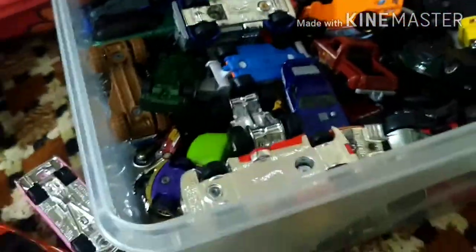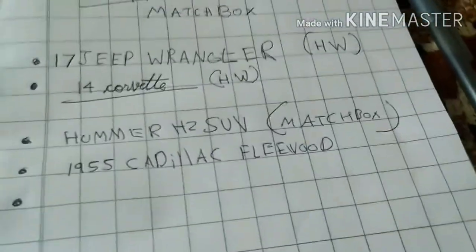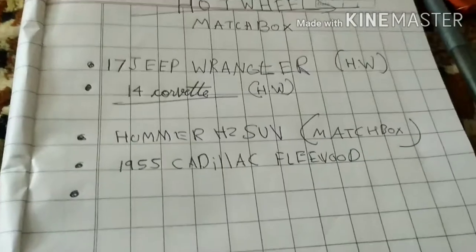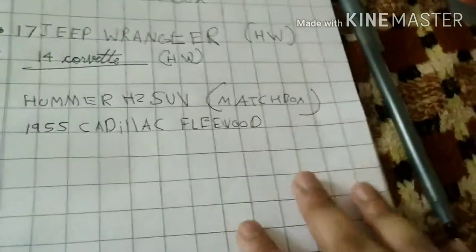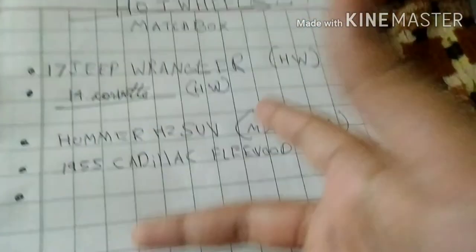I will tell you these four names. I have many cars now and I have written them all down. I will tell you all the Hot Wheels names, but I will tell you in the next video.